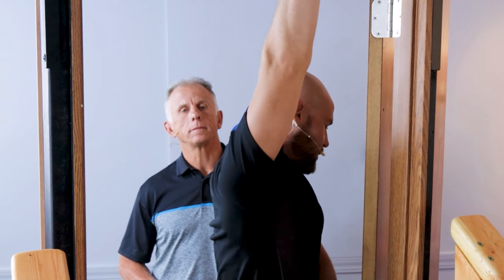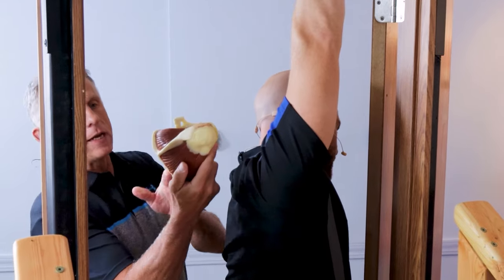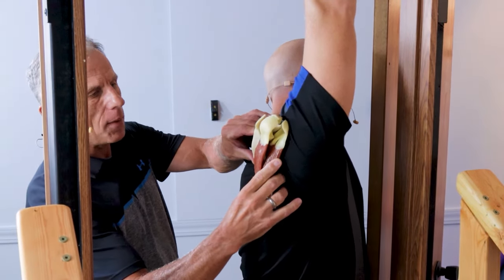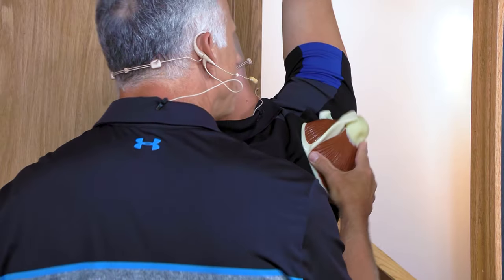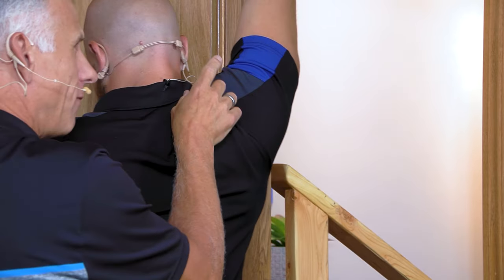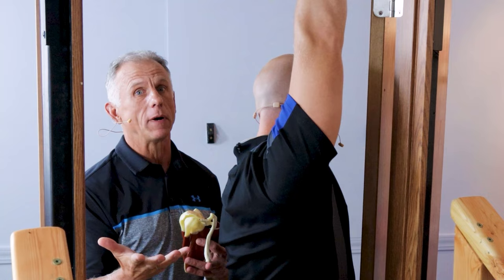What the doorway stretch is actually doing is working on the scapula and moving it up. Here we have a model of the scapula — it stretches it, moves it up to release it, so it has free motion like it should have, taking stress off those painful muscles and allowing them to relax and feel much better.